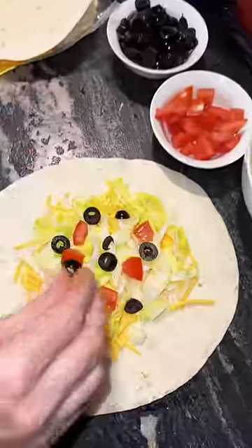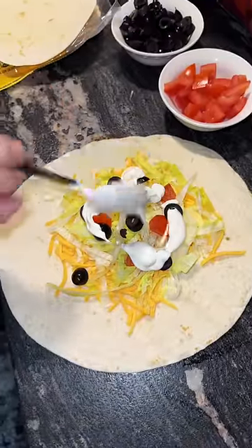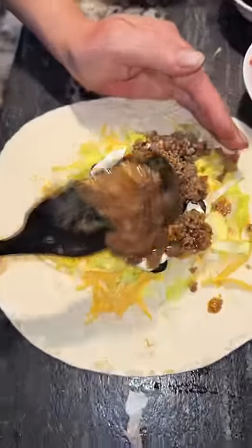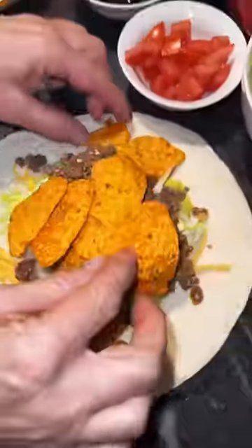Jen hasn't ever made a crunch wrap before. My explanation of it is it's a taco on a big tortilla. It has all the taco things in it — refried beans, ground beef, taco seasoning, and of course Doritos. It's got to have some kind of chip in it to make it crunchy and delicious.